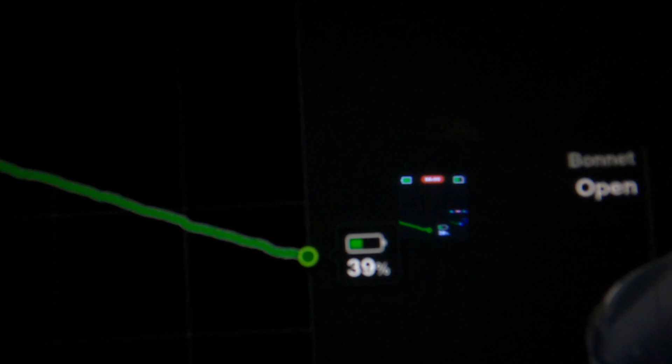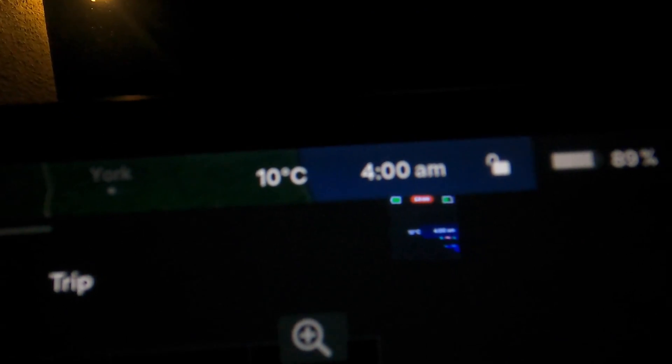Welcome back — it's 4 o'clock in the morning and I'm about to drive 150 miles to work. The trip is 146 miles. I'm starting with 89% battery; the trip computer says I'll end with 39%. It's 10 degrees this morning, so about 50% consumption, and the mileage is 147 miles. I'll bring you along for the ride.